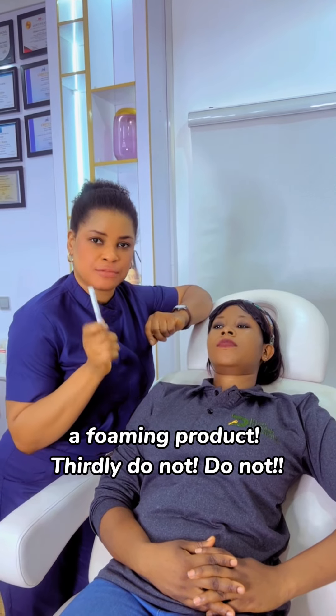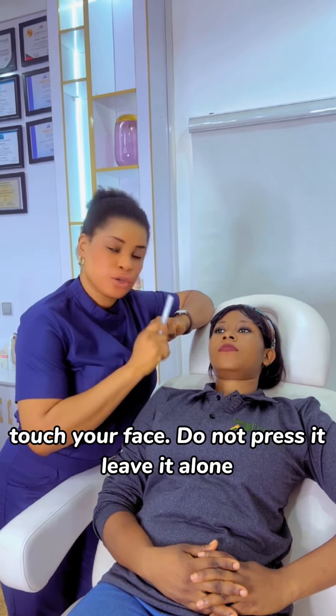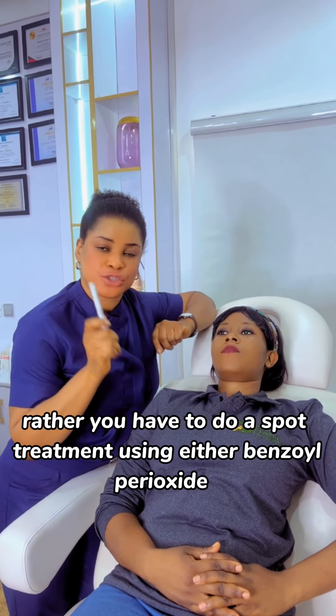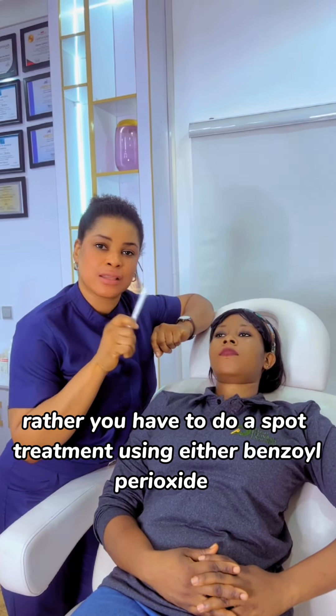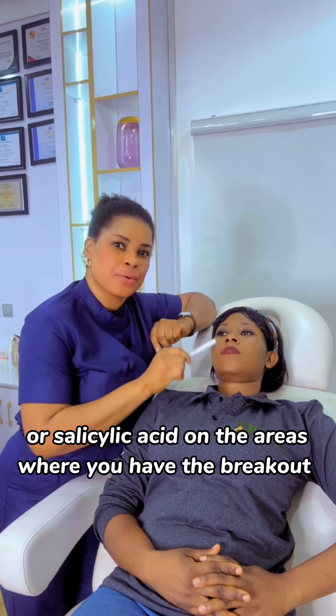The second step is to use a foaming product. Thirdly, do not touch your face, do not press it — leave it alone. Instead, do a spot treatment using either benzoyl peroxide or salicylic acid on the areas where you have the breakout.